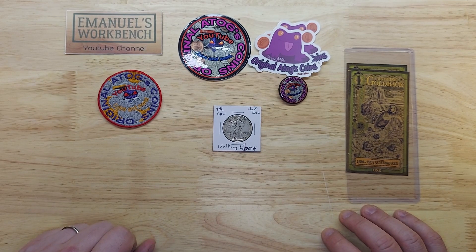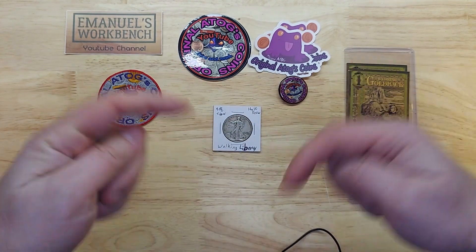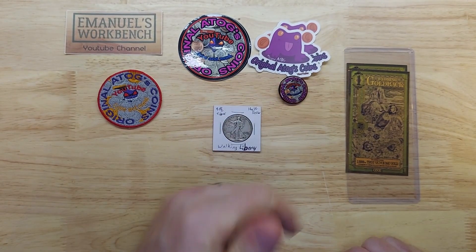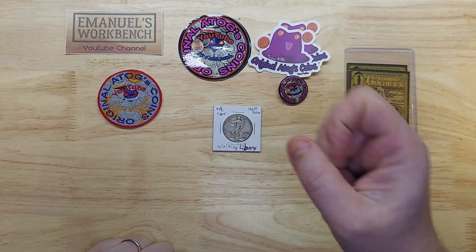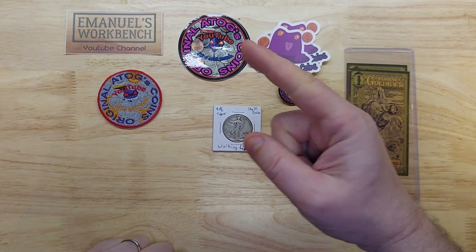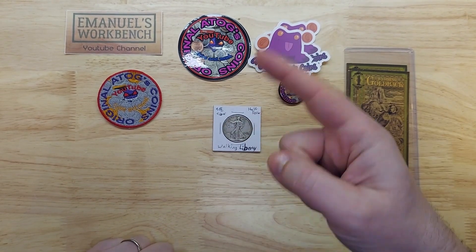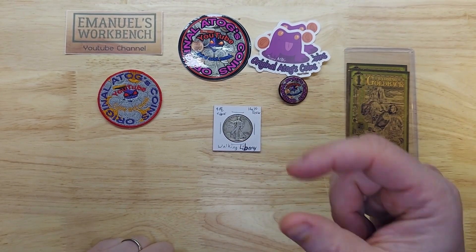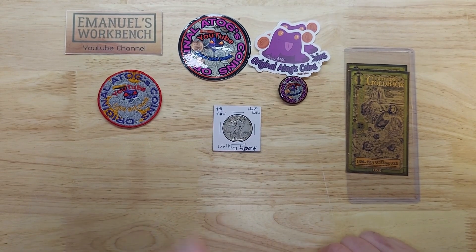Well, I hope you enjoyed this mail call. Thank you so much, Original ATOG's Coins. I'll link to his channel below — go give him a sub. If you haven't subscribed to me, click on my logo. And instead of pointing to my own videos, I'm going to put two of ATOG's videos here that I've recently enjoyed. I hope you do too. Until next time, thanks for watching.